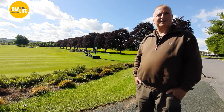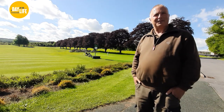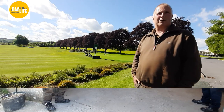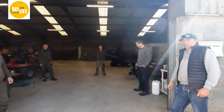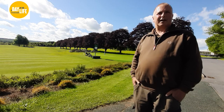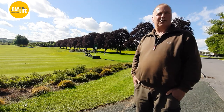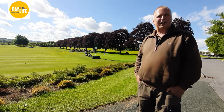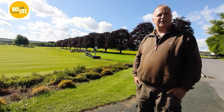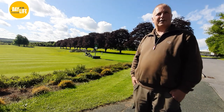Did you ever miss the sound of somebody teeing off when the place was closed during the pandemic? Well, it was right for us because we were able to get stuff done that we couldn't do with golfers around. When it was closed, there were certain jobs we could do at our own pace. One of the biggest things - cutting first thing in the morning you always get grass clippings, but when the grass is dry, everything disperses and you don't see any clippings left on the ground. We could mow fairways at 10 o'clock in the day.